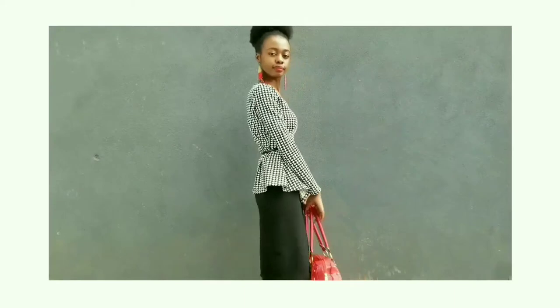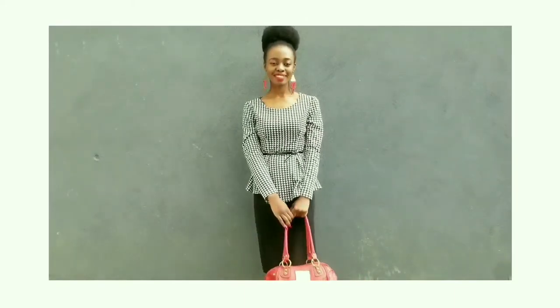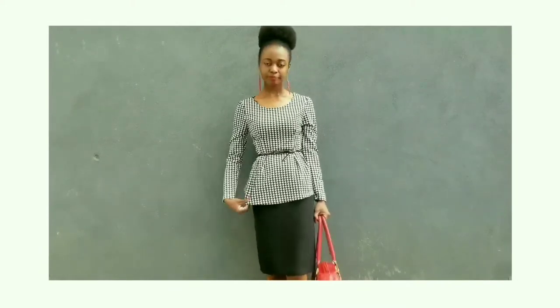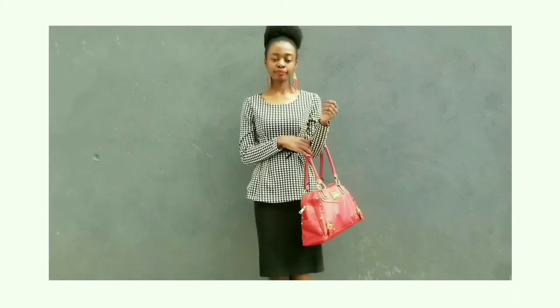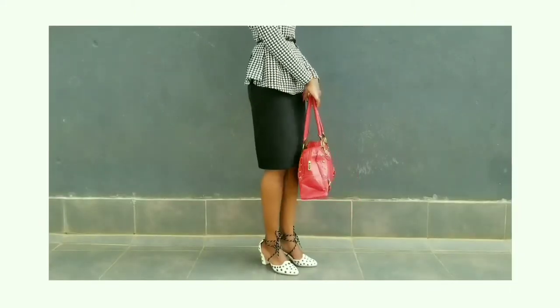You have the option of wearing a blazer with this outfit — I did wear a black peplum-style blazer on top at some point. But for the most part I decided to wear the outfit without the blazer because it was a warm day. So that was the look.